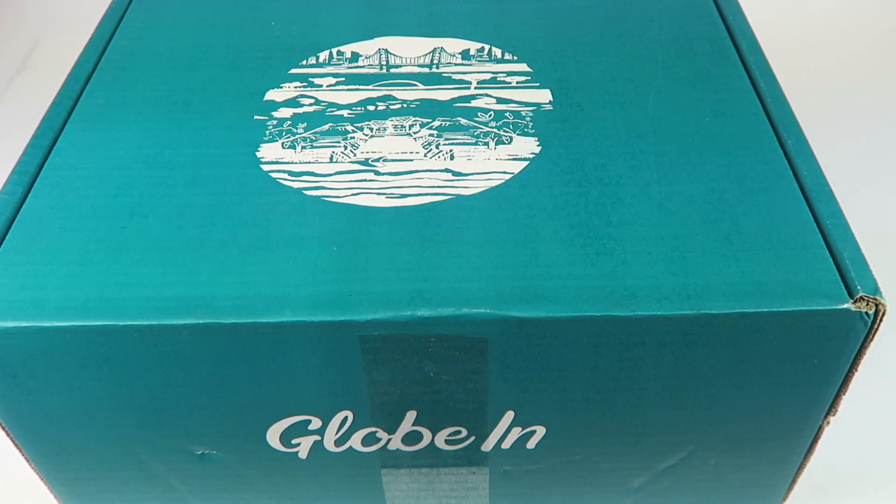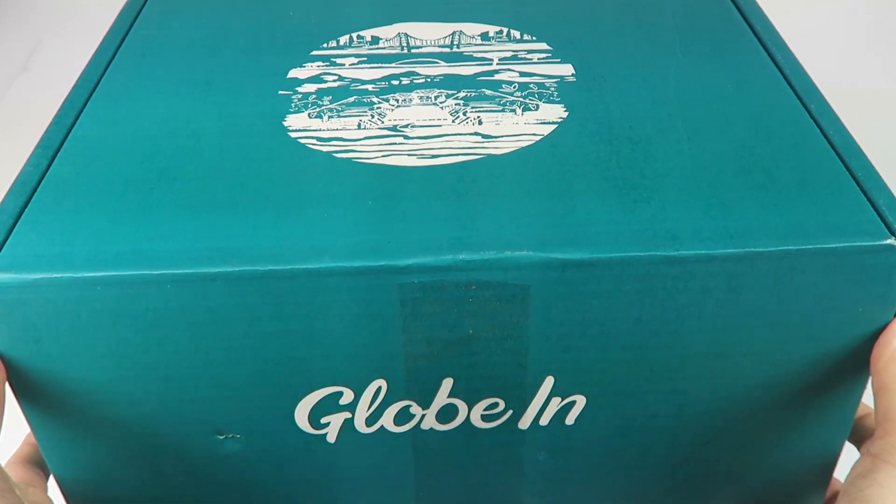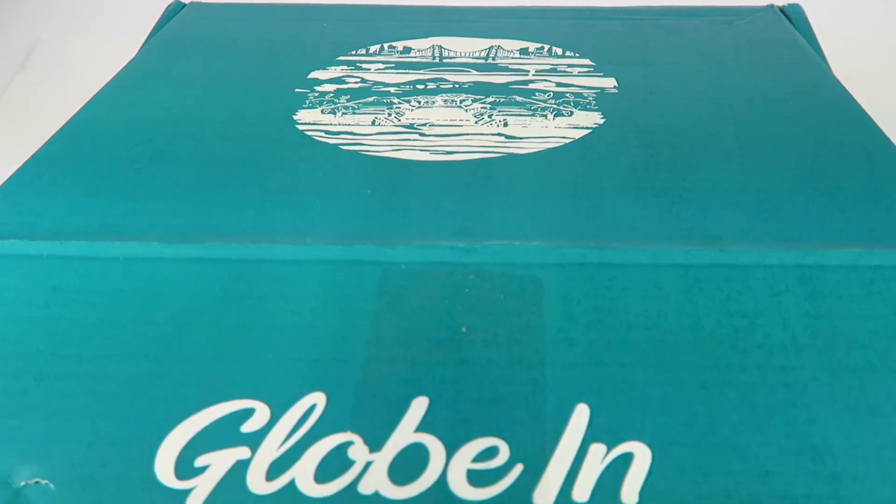This is my unboxing for Globin for April 2017. Globin is $40 a month and it is packed with artisan fair trade items. It's a really neat box, one of my favorites. I received this for review, let's check it out.